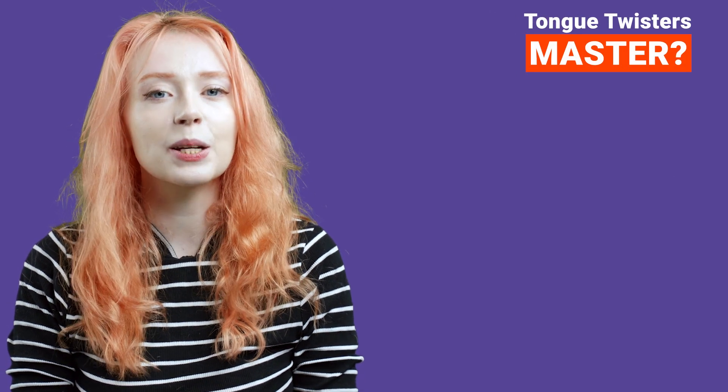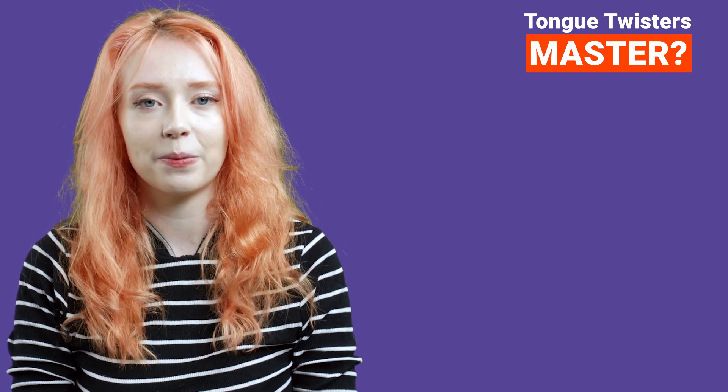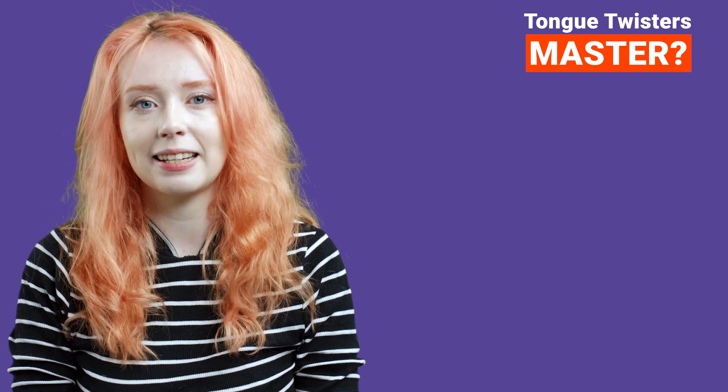To prove you're a master at Tongue Twisters, you must be able to say each one quickly three times in a row. Am I a master? Let's check!